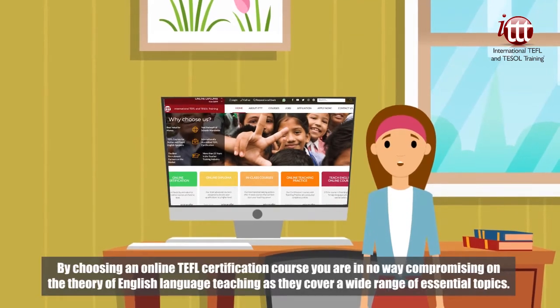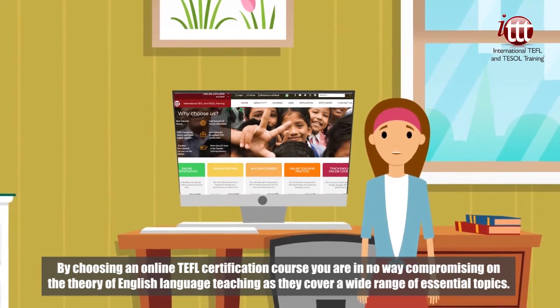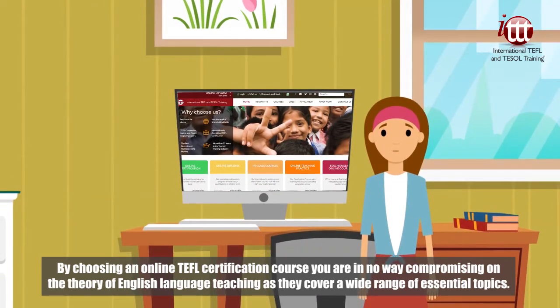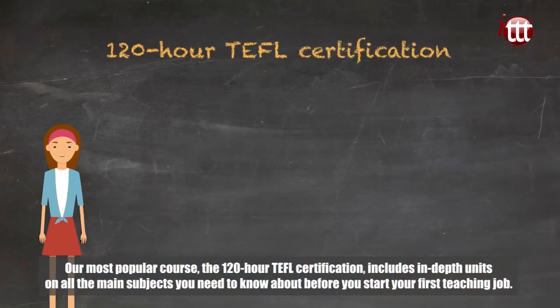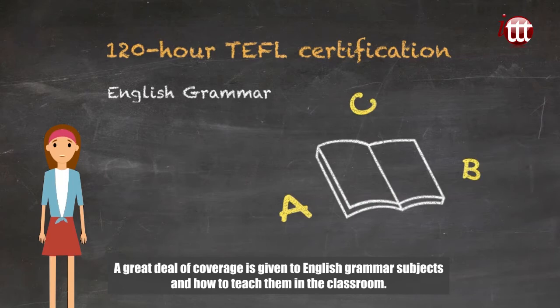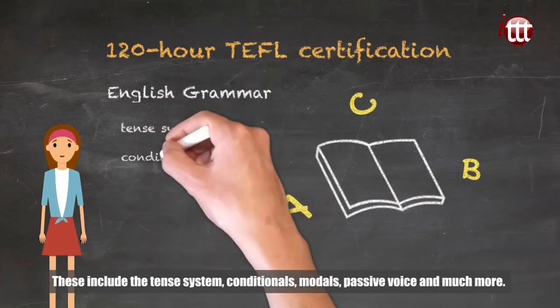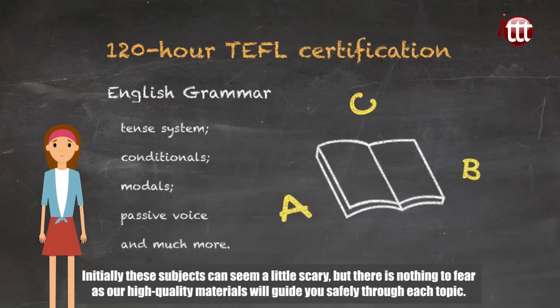By choosing an online TEFL certification course, you are in no way compromising on the theory of English language teaching as they cover a wide range of essential topics. Our most popular course, the 120-hour TEFL certification, includes in-depth units on all the main subjects you need to know about before you start your first teaching job. A great deal of coverage is given to English grammar subjects and how to teach them in the classroom. These include the tense system, conditionals, modals, passive voice and much more. Initially these subjects can seem a little scary, but there is nothing to fear as our high quality materials will guide you safely through each topic.